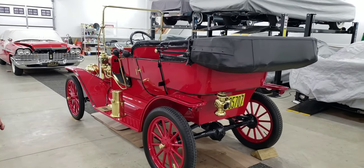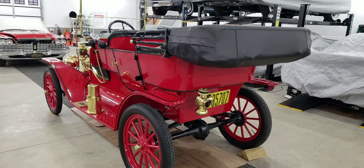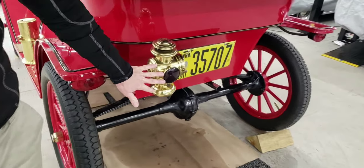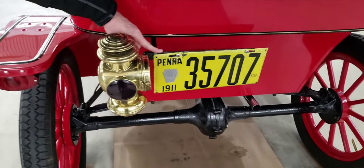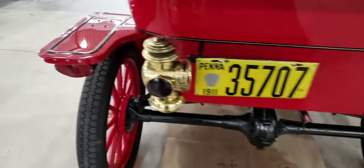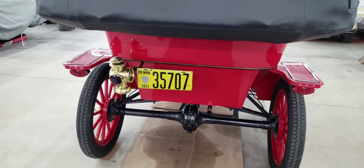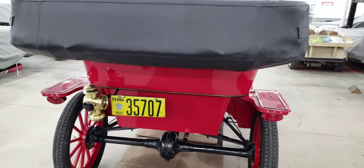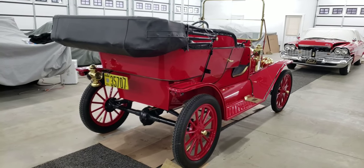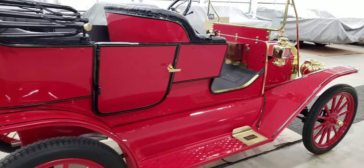These cars are very simple, and I guess that helped with its durability — less to break. The lights back then were kerosene. This is a backlight which would just light up at night, and the license plate is actually a real 1911 license plate. Modern lights were added for safety, so you can take it on tours. Those kerosene lights really don't project much light at all — they're lights in name only.